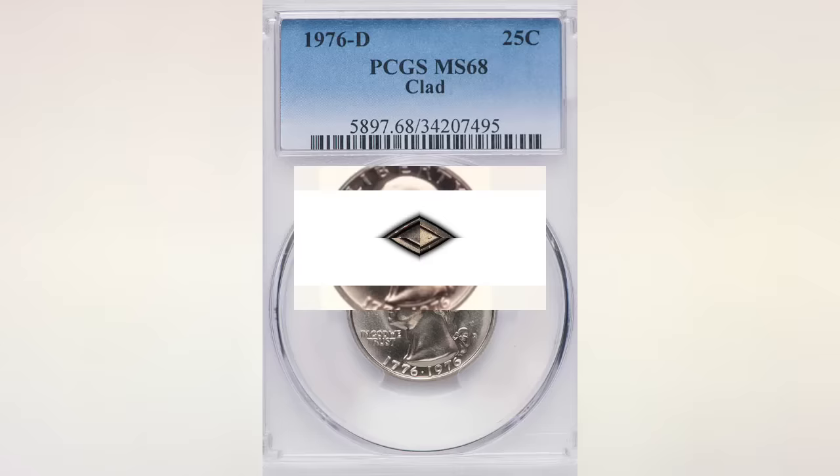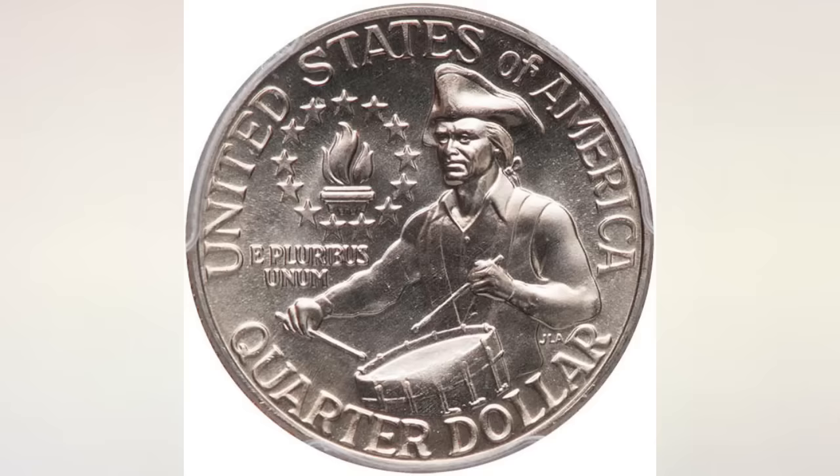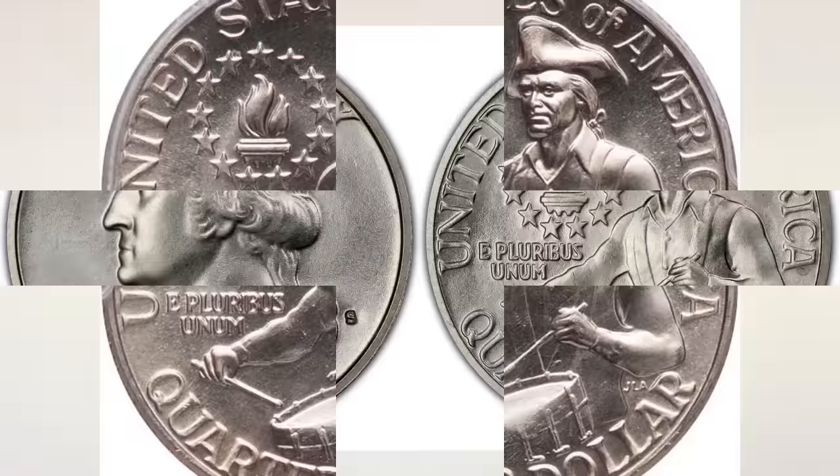Bicentennial Quarters struck in Denver will have a D mint mark. The highest grade known for Bicentennial Quarters from the Denver Mint is MS68, and this beautiful coin sold in January 2019 at Legend Rare Coin Auction for $5,170. In MS64, Bicentennials from both the P and D Mint are only worth about $5.